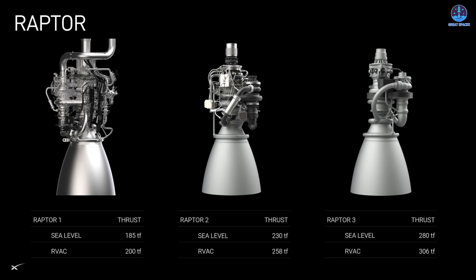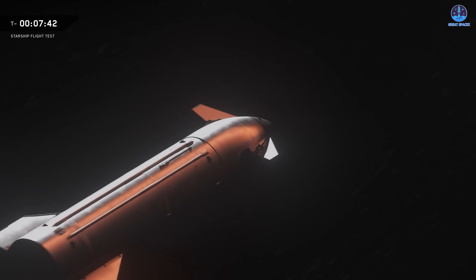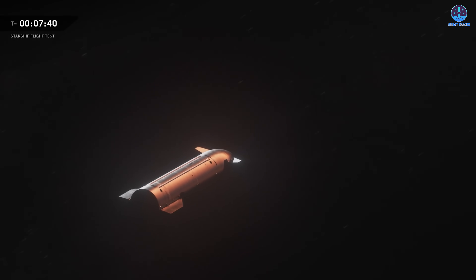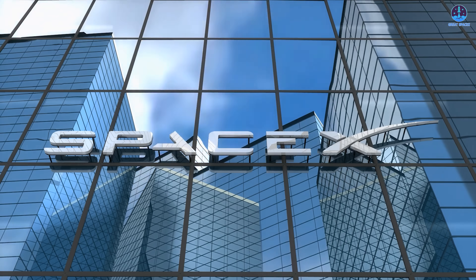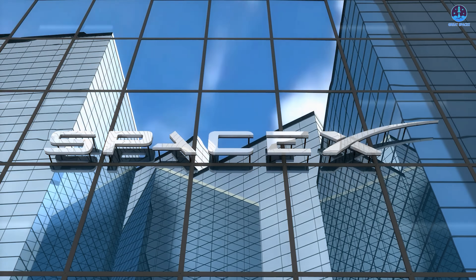The company has made extraordinary progress with Raptor 3 in both performance and design. The sea level version has increased from 230 tons in Raptor 2 to 280 tons, while the vacuum version has reached 306 tons. This makes Raptor 3 the most powerful methalox engine ever developed and among the strongest liquid-fueled engines in the world.